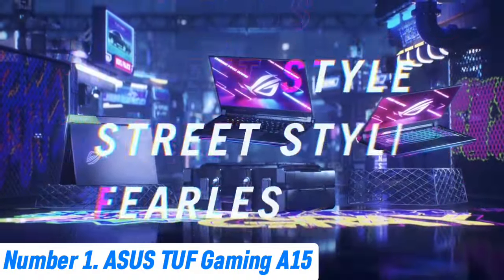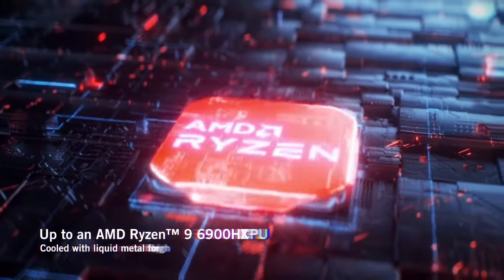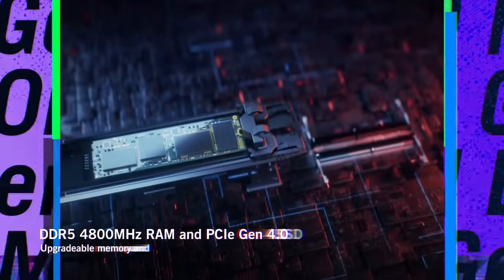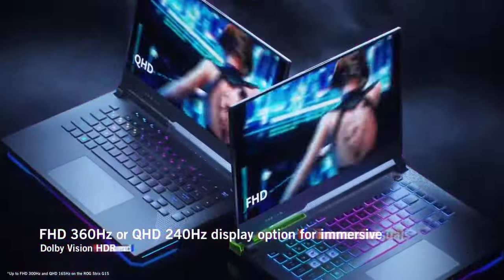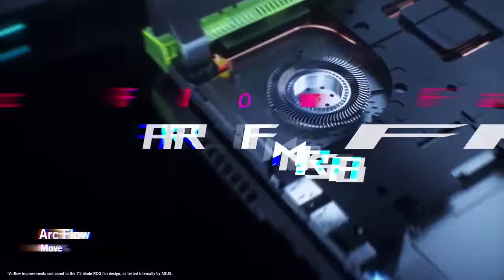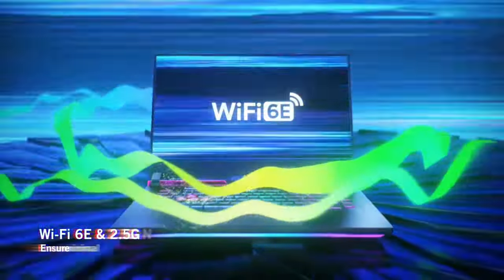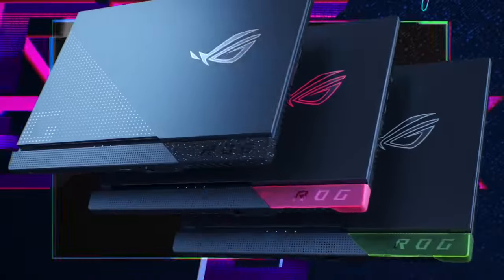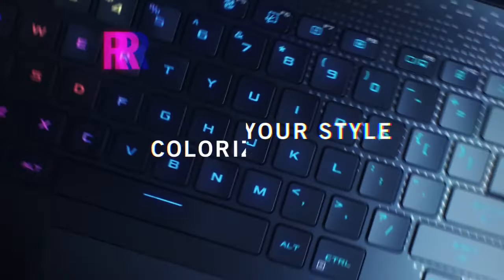Number 1: ASUS TUF Gaming A15. The ASUS TUF Gaming A15 is a powerhouse designed for gamers who demand high performance and durability. This laptop features a 15.6-inch Full HD IPS display with a 144Hz refresh rate, ensuring smooth and vibrant visuals for an immersive gaming experience. At its core, it boasts the latest AMD Ryzen 7 4800H processor, providing exceptional processing power and efficiency, paired with an NVIDIA GeForce GTX 1660 Ti graphics card for stunning visuals and reliable performance in the most demanding games. The TUF Gaming A15 is built to last, with military-grade durability that withstands the rigors of daily use. Its robust chassis is complemented by a honeycomb-patterned base and textured surfaces, enhancing grip and aesthetics.